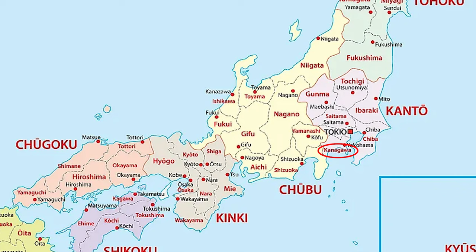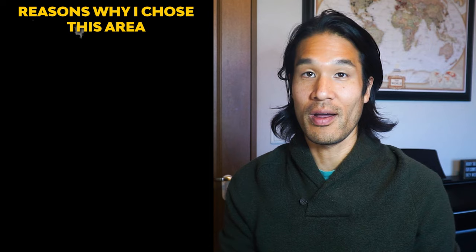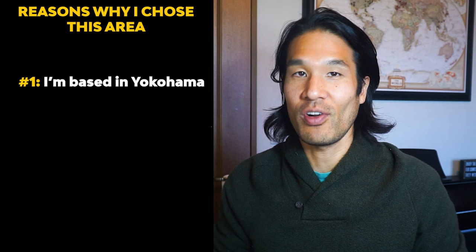I was looking for a small single-family house with a budget under 8 million yen, just outside of Tokyo — specifically Kanagawa, Saitama, and Chiba prefectures. There are a couple of reasons why I chose this area. One, I'm based in Yokohama, which is in Kanagawa prefecture, so I want to build a portfolio relatively near me. Two, my budget was too low to buy something in Tokyo.